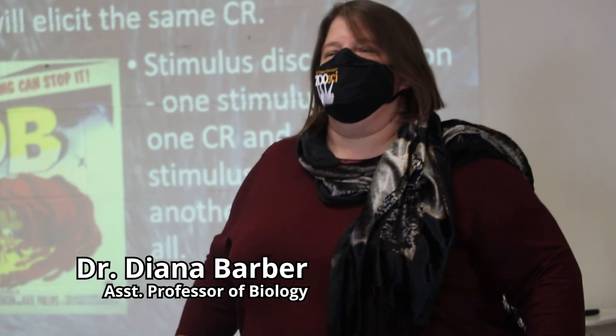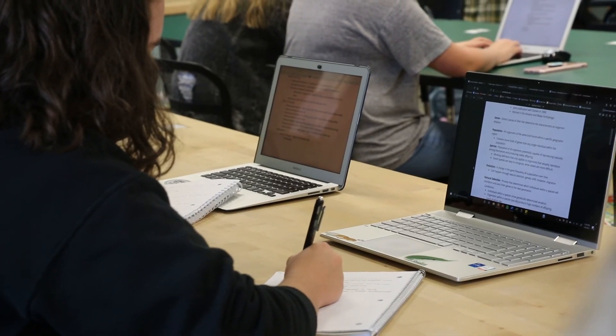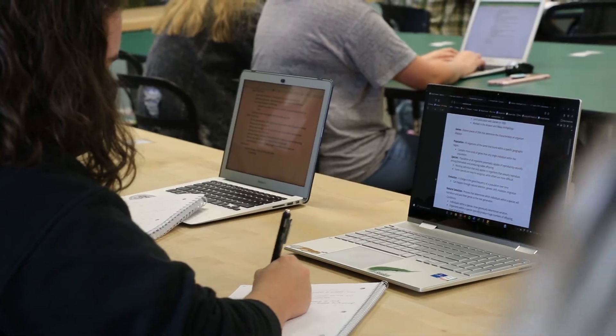Now we're heading into animal behavior class. We left off talking about classical conditioning. What's common in classical conditioning and that's useful to us is the idea of external inhibition.